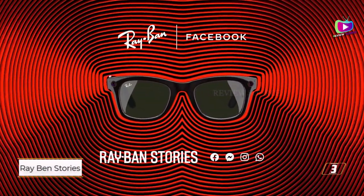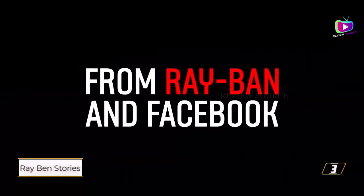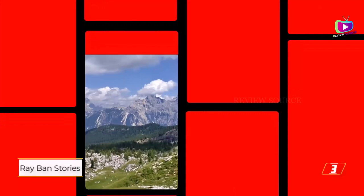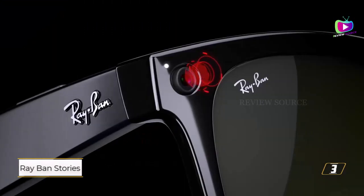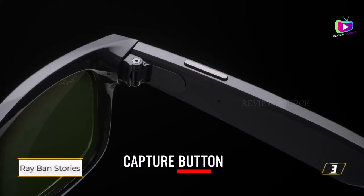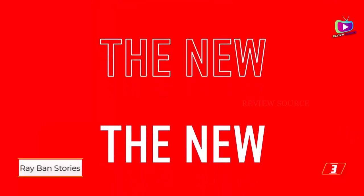Number 3: Ray-Ban Stories Smart Glasses. Developed as a collaboration between Facebook and Ray-Ban, the Ray-Ban Stories smart glasses resemble ordinary sunglasses but come equipped with forward-facing cameras for photo and video capture. Although the media quality may not be exceptional, considering the glasses' compact design and discreet appearance, they offer the convenience of a wearable camera. Users can operate the cameras through a dedicated button or voice commands, but the range of voice commands is limited to camera functions. Additionally, the glasses feature speakers that deliver usable audio, with media saved in internal storage and transferable to smartphones via the companion app, which requires a Facebook account.